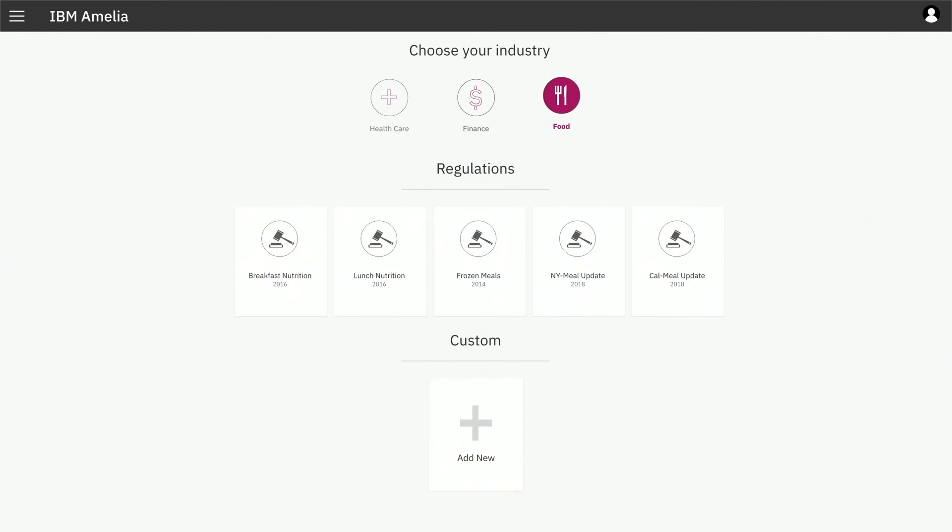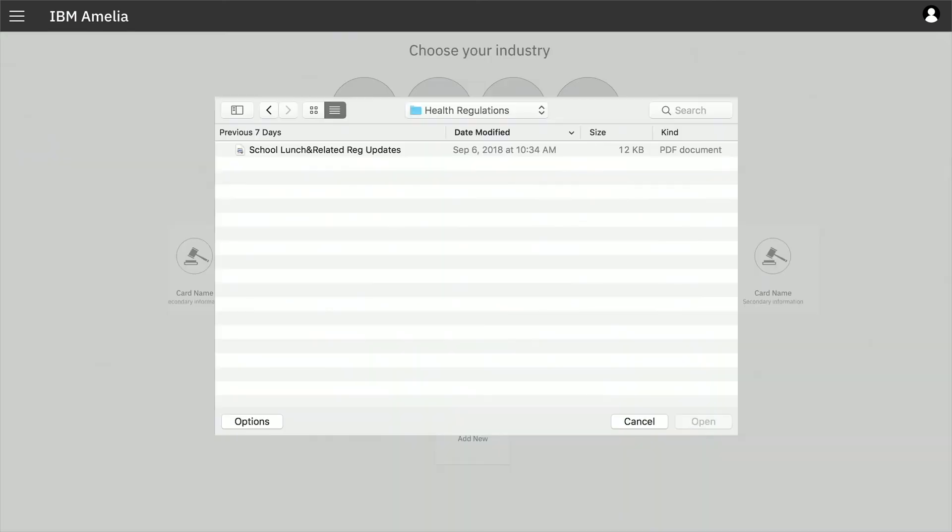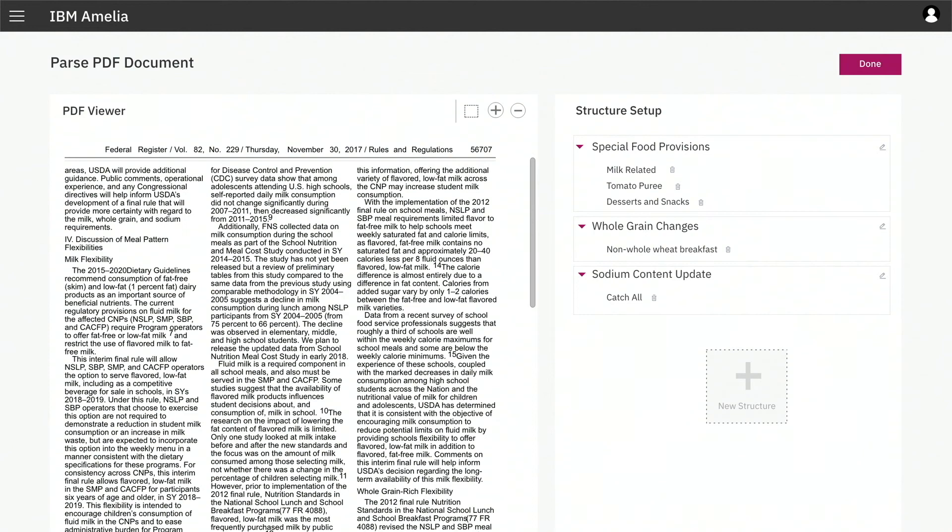So I'm going to take one of the regulatory PDFs, load it into Amelia, and this is what you get — a bunch of garbledy-gook. How do you make sense of it? Our lawmakers, lobbyists, and lawyers have a style of writing these documents. Amelia, using recurrent neural nets, has learned that style. Now all of a sudden, instead of regulation, Amelia gives you knowledge.